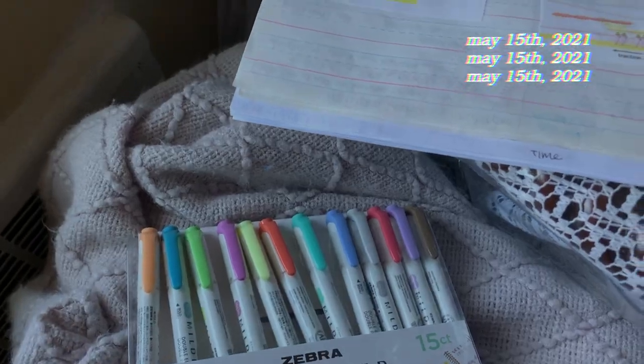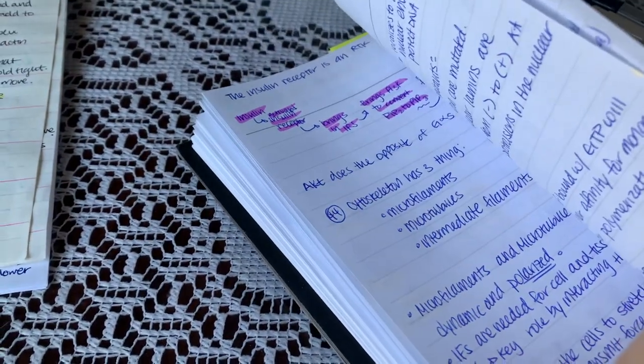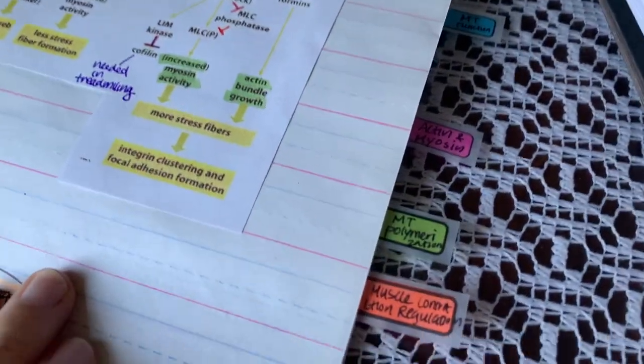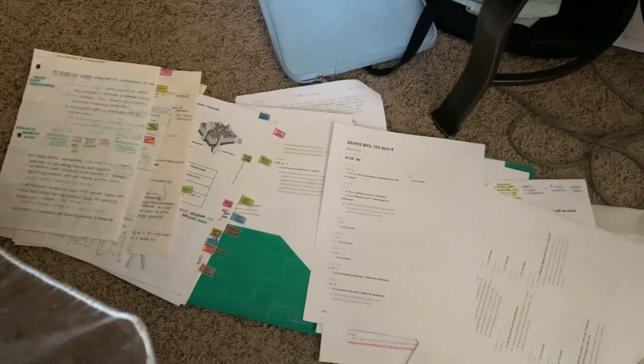You can see me and Winston in our studying habitat — he's studying for his final, I'm studying for mine. I have this notebook full of important notes with little tabs so I know where to find things, and I've got all my papers on the ground because apparently my desk is not big enough.